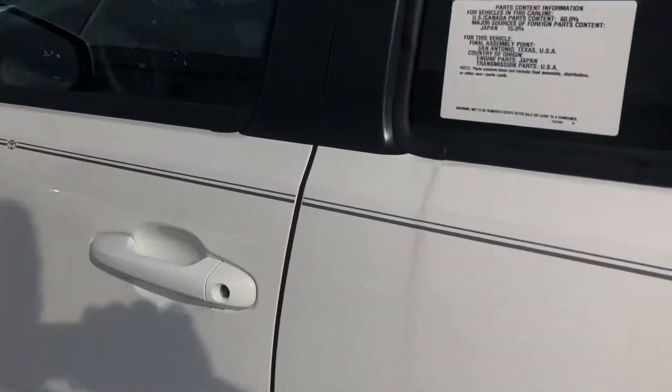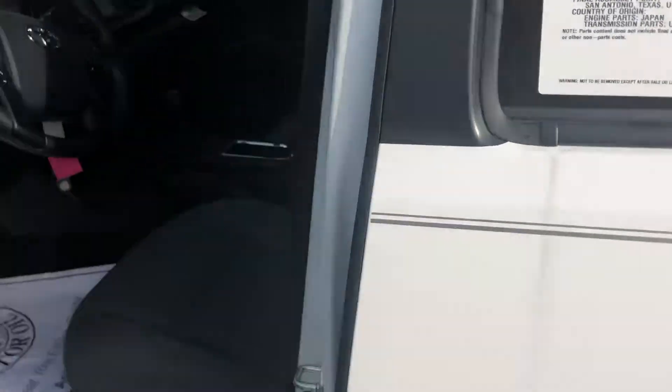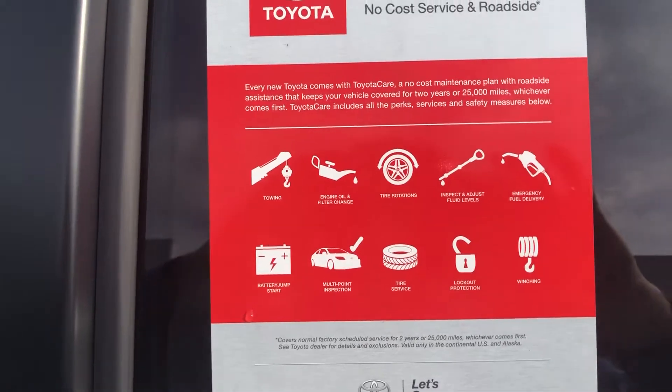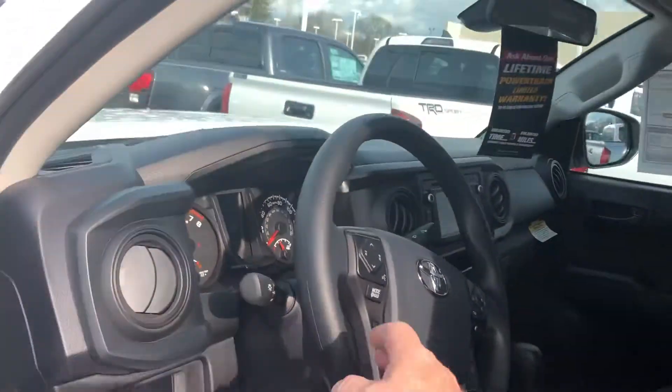This is the gray interior with white — it does come in red. It does have Toyota Care, which gives you two to four years of complimentary service: roadside assistance, oil changes, tire rotations, and the such.